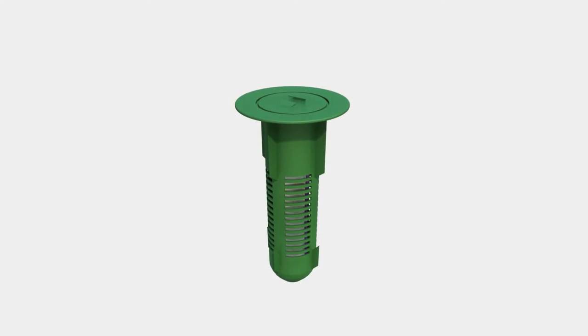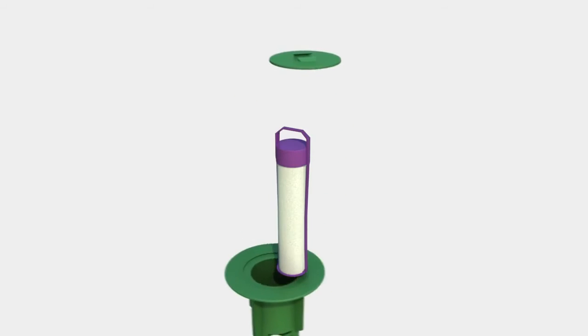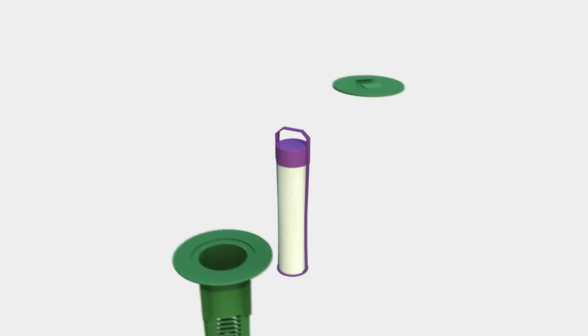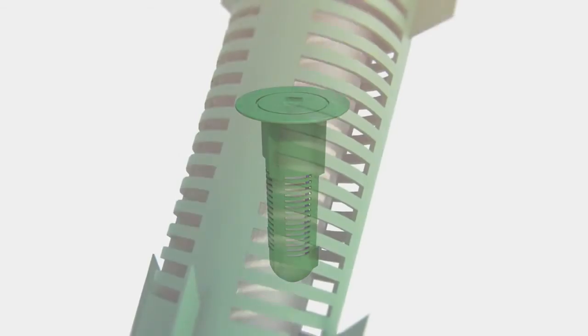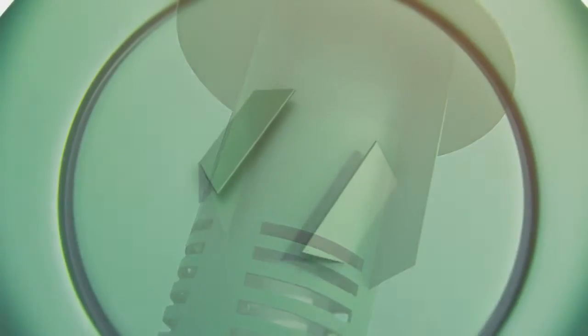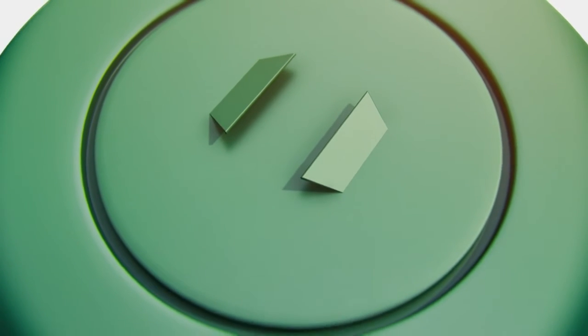And because it only targets termites, it is essentially non-toxic to humans and pets. Your certified Centricon specialist will inspect the bait stations annually or more often to ensure proper protection. The Centricon system is not only effective in stopping active termite attacks, but is also effective in stopping the invasion of new termite colonies.